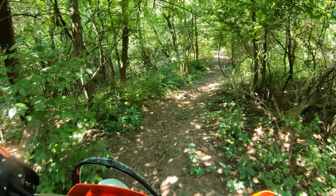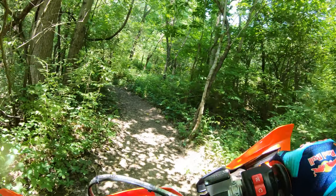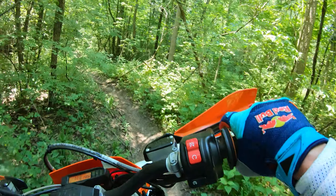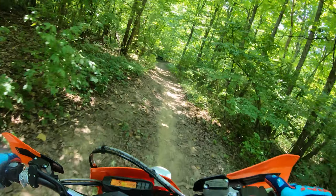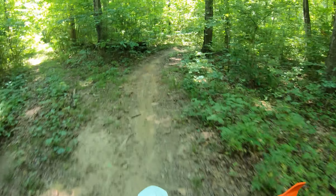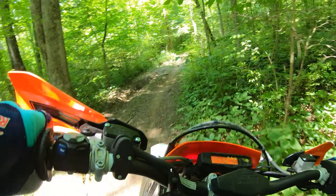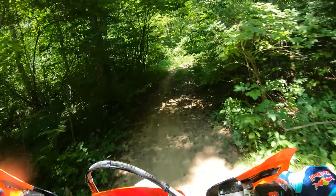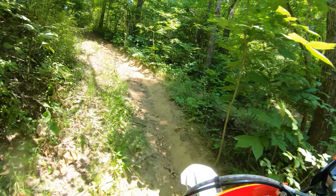On my channel I do a lot of lap time comparisons with this bike against others, and I've been blown away by just how effective it is going through the woods on these trails. It's often within seconds of my Husqvarna 300.